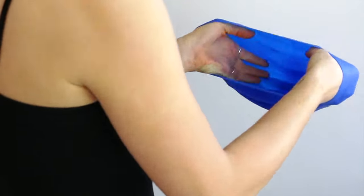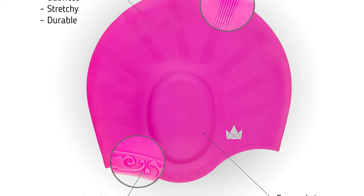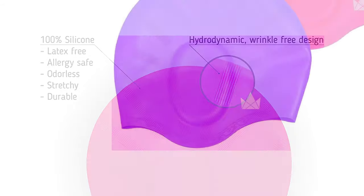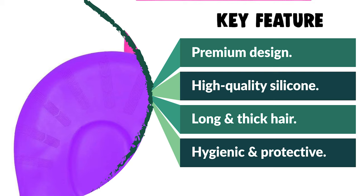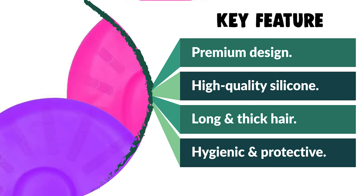This cap is suitable for those with latex allergies and is perfect for girls, boys, women, and men with mid-length hair. It keeps the pool clean and free from hair, and creates a protective barrier to keep chemicals from damaging your hair. If you swim in cold, large bodies of water, it can also add a few degrees of warmth. The ear pockets ensure maximum comfort.